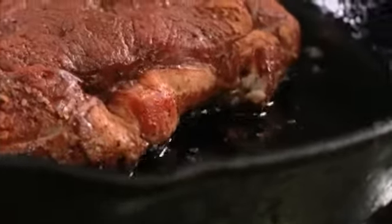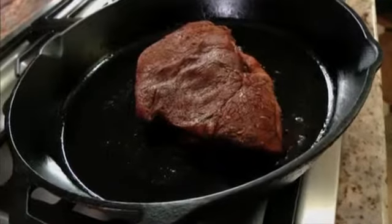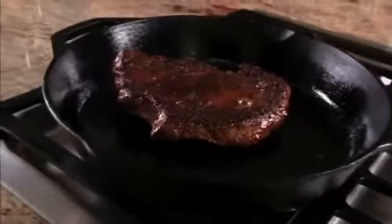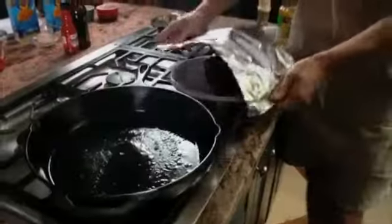Let it cook over medium-high heat and make sure you don't move it so that a nice crust can form. After about four minutes, flip the steak over and cook for a few minutes more. Once it's done, remove it from the pan, place it on a plate, and cover with foil.